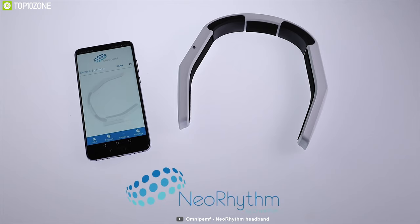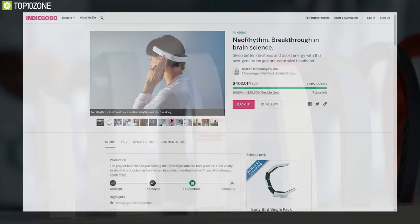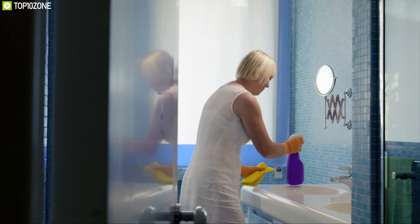The New Rhythm is a must-have for those who face sleeping difficulties, as it can help them achieve a good night's sleep every time. The New Rhythm has raised more than $400,000 on their crowdfunding campaign, and you can back them up on Indiegogo.